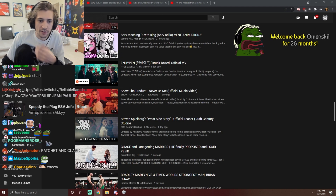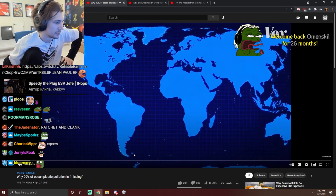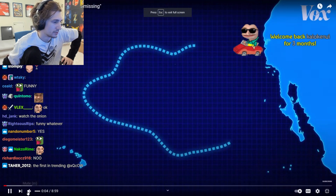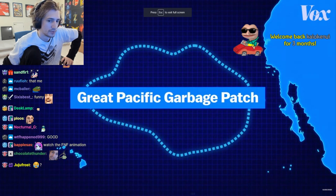Watch this. I'll watch this first. Between Hawaii and California, in an area about the size of Australia, is the Great Pacific Garbage Patch.